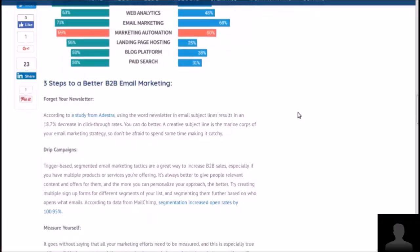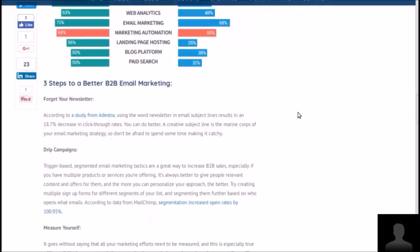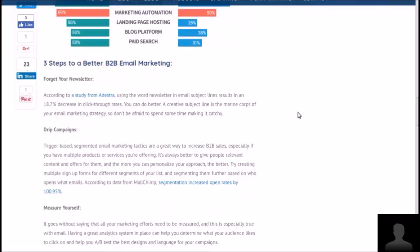He says forget the newsletter — I don't know if I agree with that. Focus on the drip campaign, and measure yourself. Take a look at how you're performing and do an A/B test on the best design and language for your campaigns.